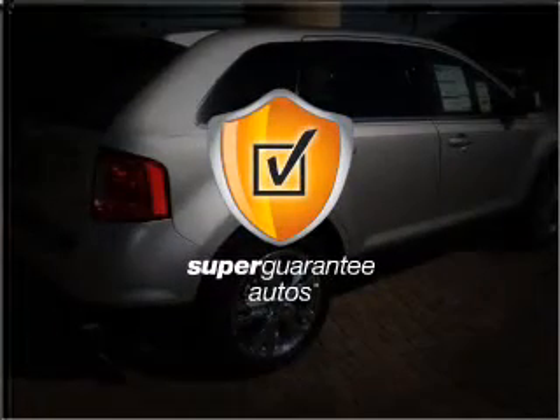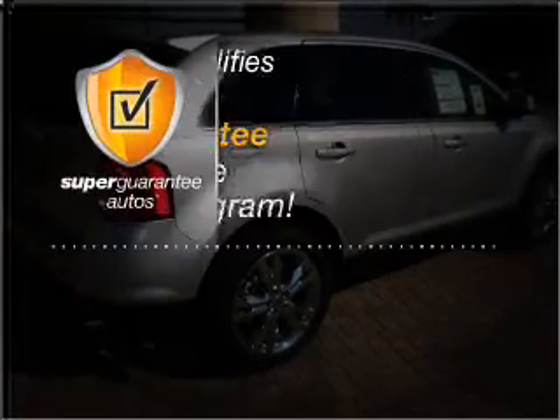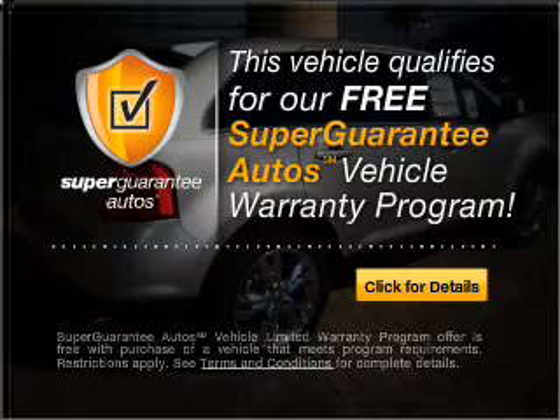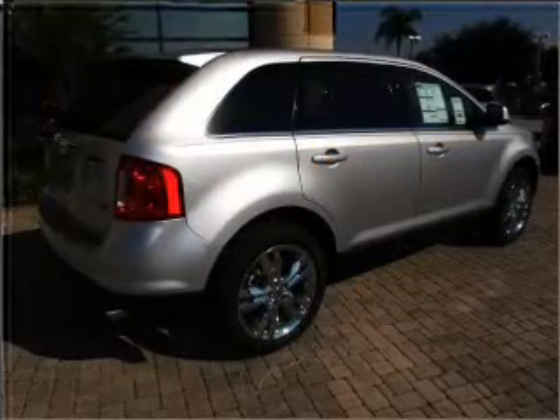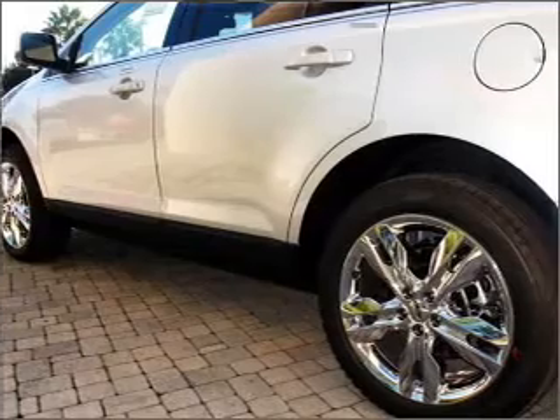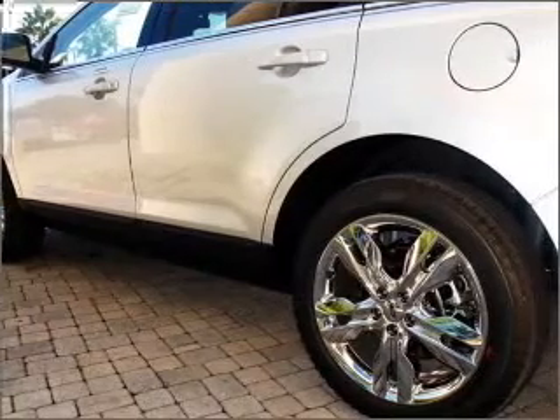This vehicle qualifies for our free Super Guarantee Autos Vehicle Warranty Program. Buy a vehicle and get a free warranty from us, only at EveryCarListed.com. A premium sound system is just one of the benefits of owning this vehicle.